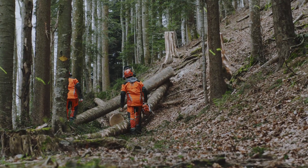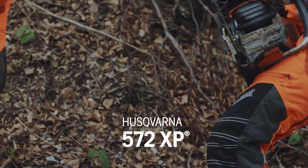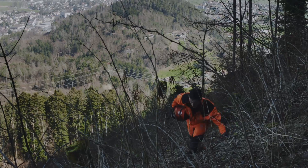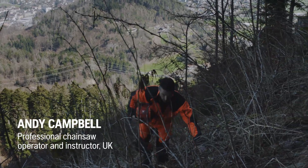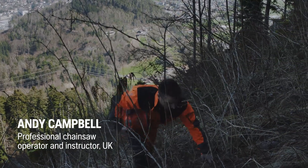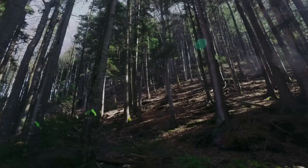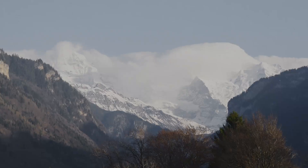I'm travelling around the world to meet some of the people who have been testing the 572 XP in their environment. So today, I'm going to meet up with the Amstutz brothers. I'm Andy Campbell, and this is Switzerland.